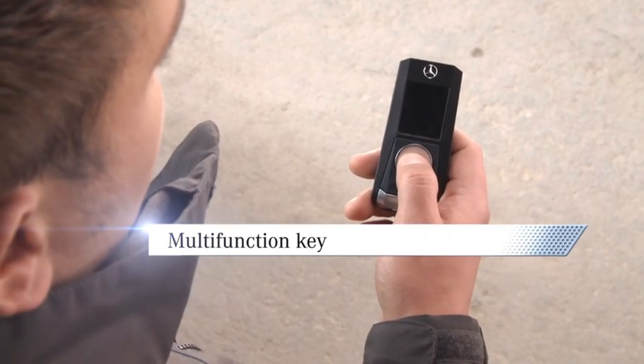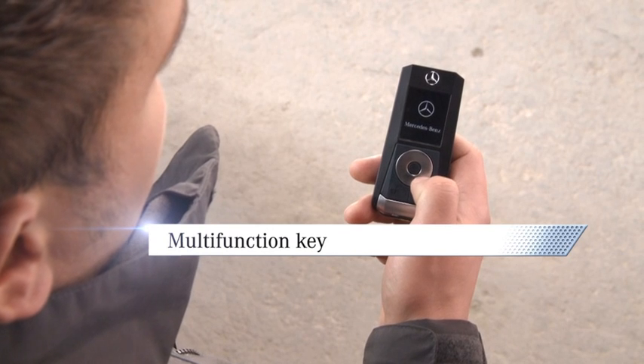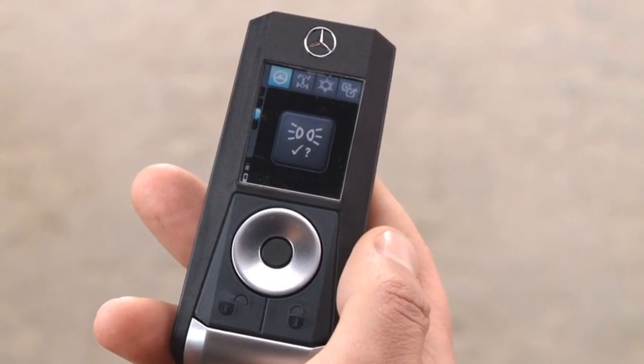A new dimension of ergonomic comfort. The key to success. The multifunction key offers all the functions of a comfort locking system.